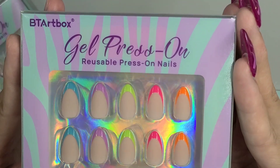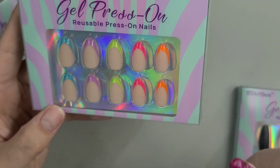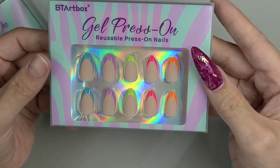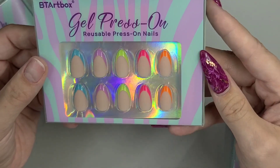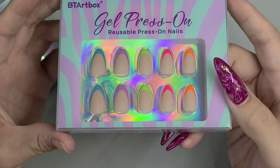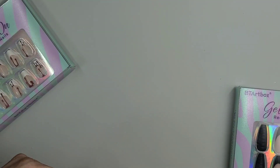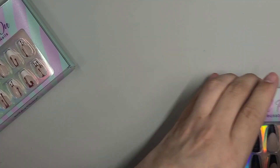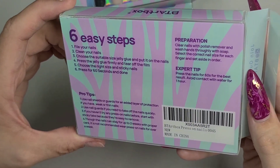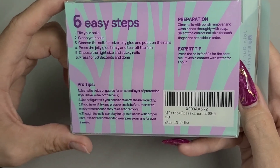These ones are just gorgeous — they're multicolored French, absolutely stunning. I love the length; it's very petite. I think it's great for everyday wear. I do prefer longer nails but these will jazz up your nails any day of the week. Let's open these up first since they're in my hand, and they do have all the steps on the back telling you exactly what you need to do.